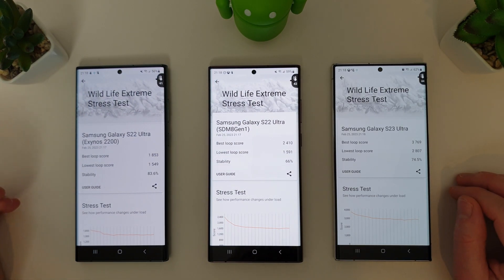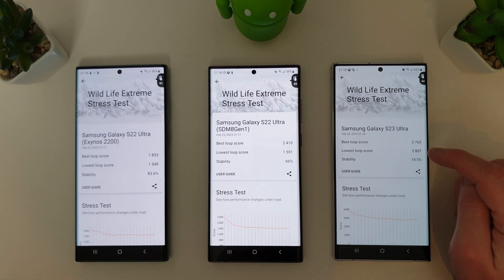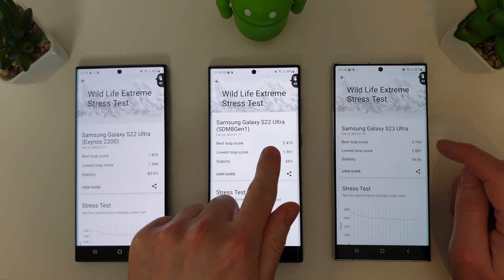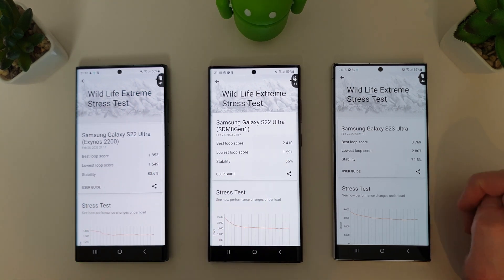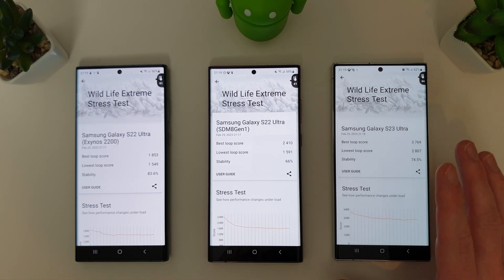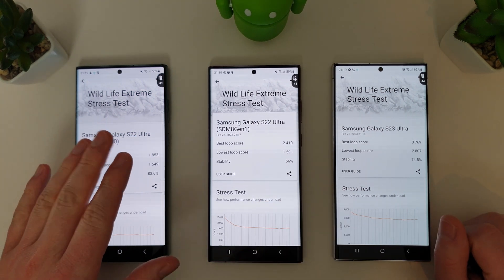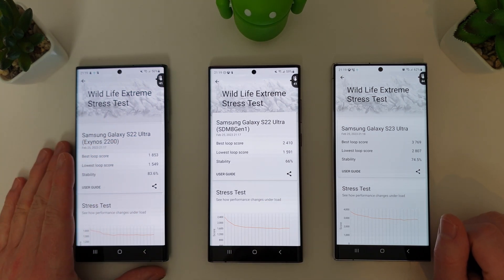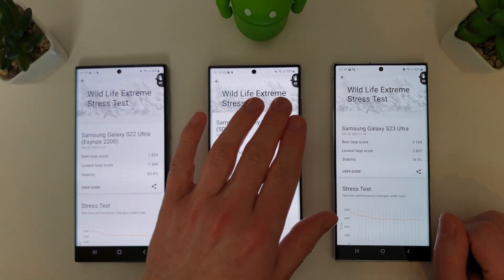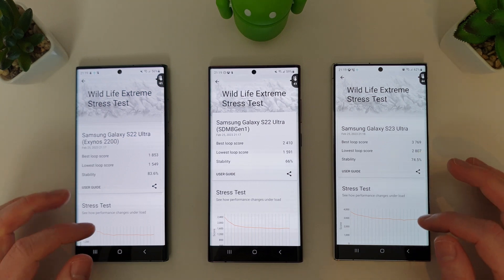The Wildlife Extreme test has finished. The S23 Ultra wins massively — even its lowest loop score of 2807 is still better than the best loop on the S22 Ultra. Stability is 83% versus 66% and 74%. Even though the S23 is faster, it's more stable than the 8 Gen 1. Temperatures reached 41, 41, and 44 degrees, with the 8 Gen 2 running slightly warmer in this test.